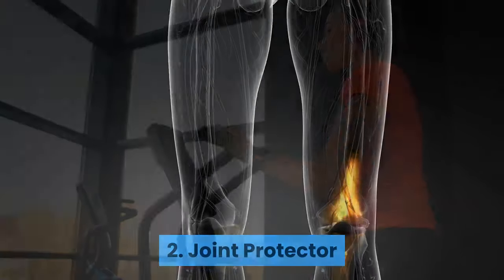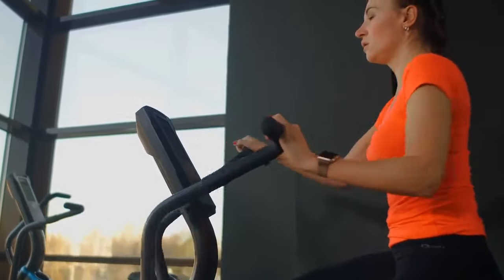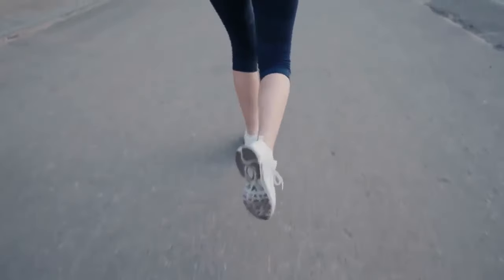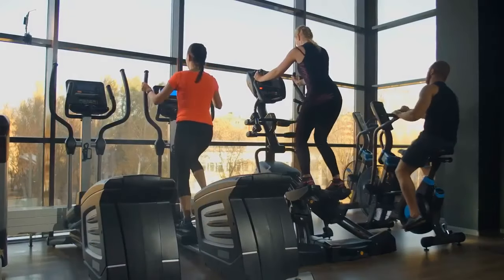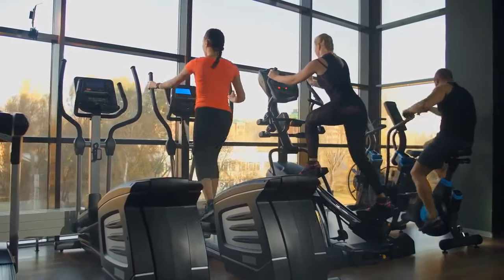2. Joint Protector. An elliptical is way better than running or using a treadmill for people who have joint problems. Even if you don't have joint problems, it's way better to use the cross trainer than running on concrete. So the elliptical is great both for people who have had an injury, prior joint issues, or who only have the option of jogging on concrete. This joint protection is a good idea for back problems as well. Some backaches are caused by the fact that we're always slouching in front of a computer and not exercising our back muscles well. An elliptical trainer can be a godsend for making your back muscles stronger, thanks to the rotation movements of your upper body.